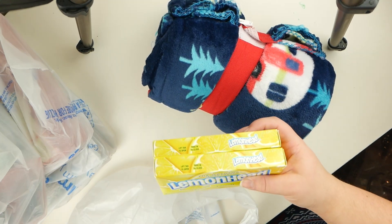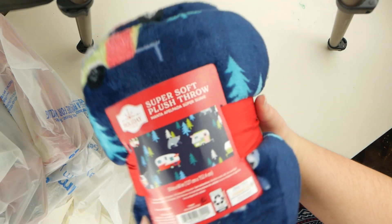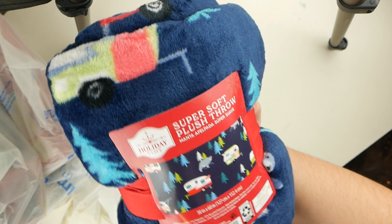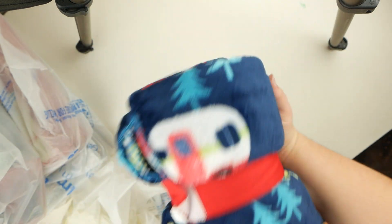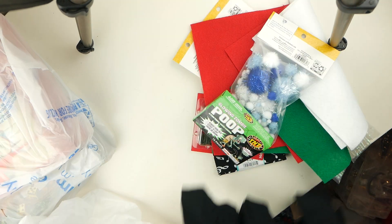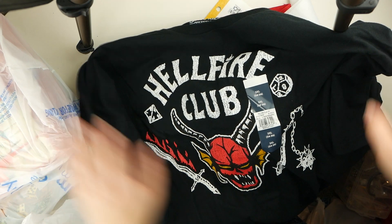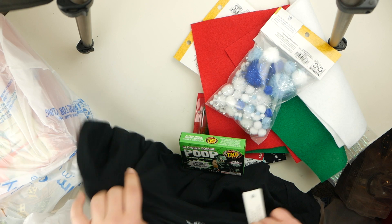I recently found out my boyfriend is obsessed with lemon heads, so I got him two boxes. And then this was only five bucks — it's a throw blanket with campers, bears, and trees. My mom likes campers, so there we go. And then here's this Hellfire Club t-shirt from Stranger Things — I think it was like $9.